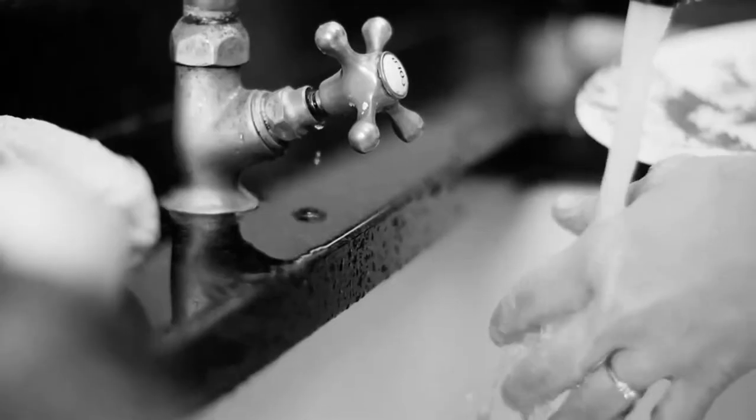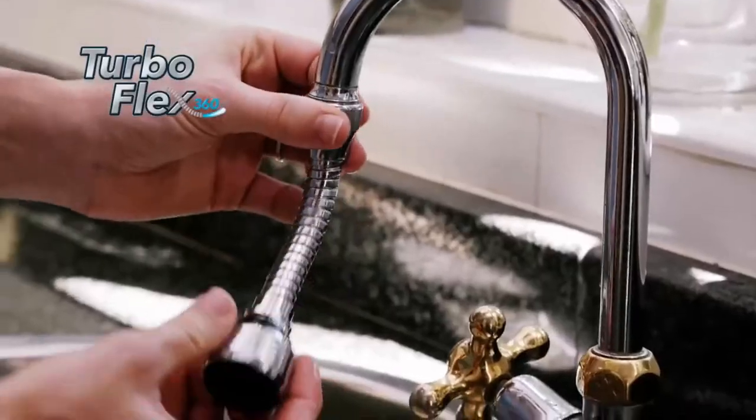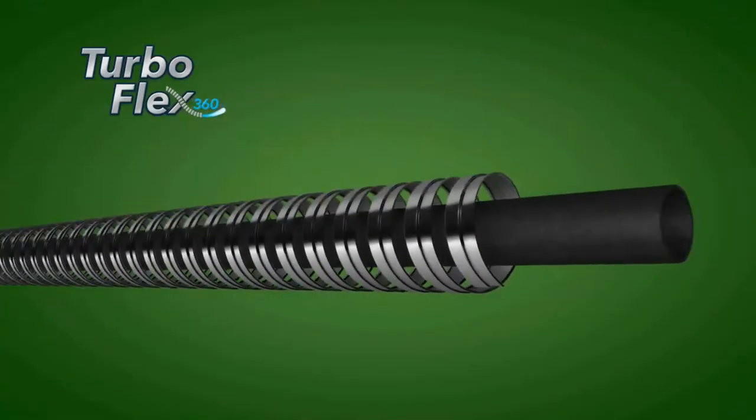Great for rinsing fruits and veggies, filling tall vases, shampooing hair and more. Provides 360-degree range of motion and attaches easily without tools to fit most standard-sized faucets.